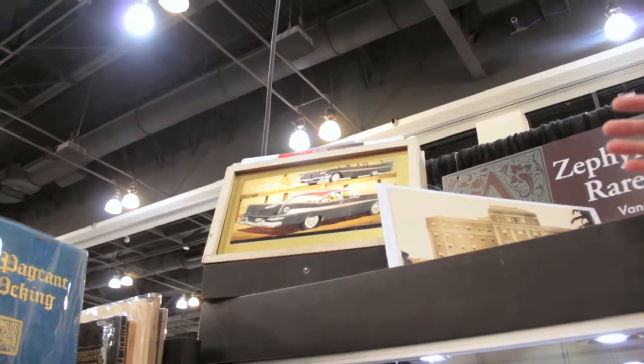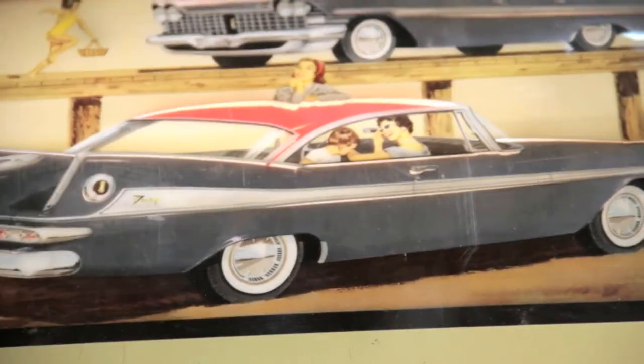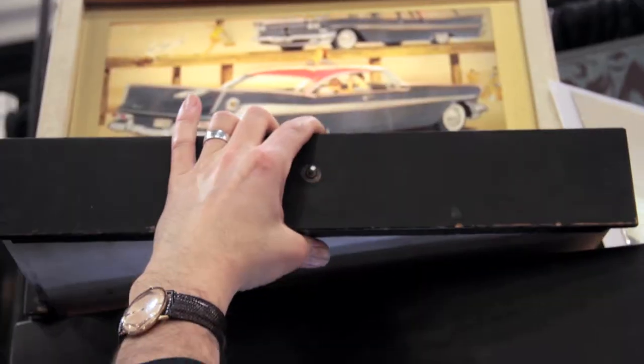I brought this fantastic '59 Plymouth — this is a dealer counter display, a lighted counter display. What it does is it comes down and you can insert whatever color combination you want. So you can have like blue and red, or blue and black, or white and black.